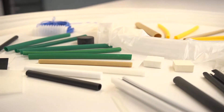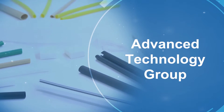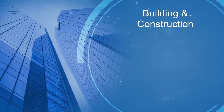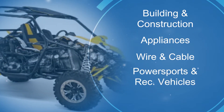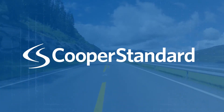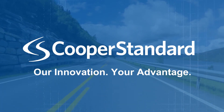These capabilities are opening doors to new markets. We established the Advanced Technology Group to bring revolutionary products like Fortrex to industries such as building and construction, appliances, wire and cable, power sports and recreational vehicles, and even footwear. The Advanced Technology Group is located at the Global Technology Center to enhance collaboration and idea generation, accelerating speed to market. Cooper Standard is reinventing boundaries and creating new pathways to success, making our innovation your advantage.